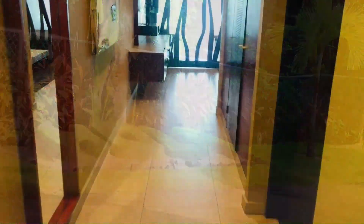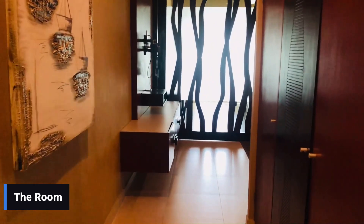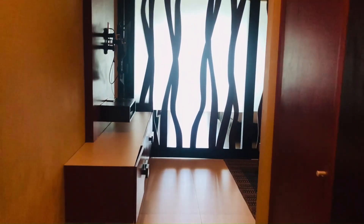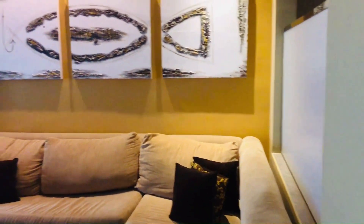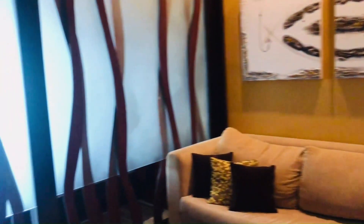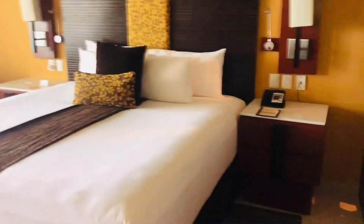We went on to our room. As you can see, when we walk in, the bathroom is on your right and then there are some closets. They have a couch that you can pull out and it turns into a bed, so that was an awesome addition. They have a sliding door that separates the living area and the actual bedroom area.